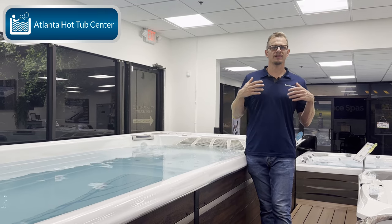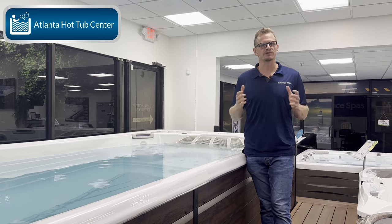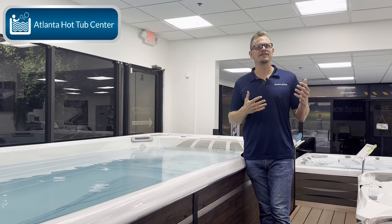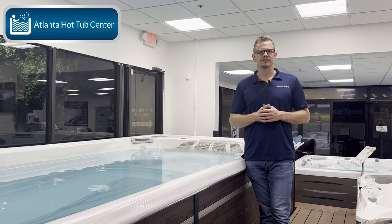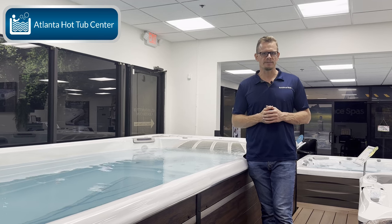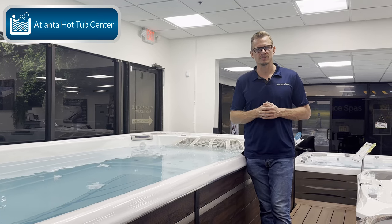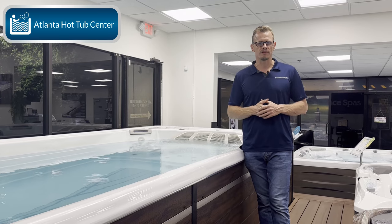If you're looking for something less expensive that's going to last more like 10 years — maybe 15 years if you really take care of it — then you're looking at spending about $15,000 for the swim spa and about $10,000 to install it. The installation fees are going to be the same regardless, since it's still a big swim spa; it's just the quality of the unit itself and how long it's going to last. So that's about $25,000 for most of your internet or budget options.